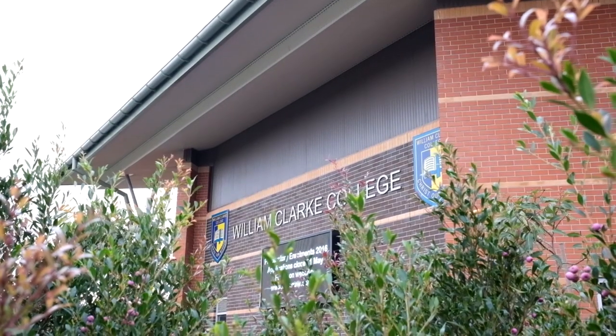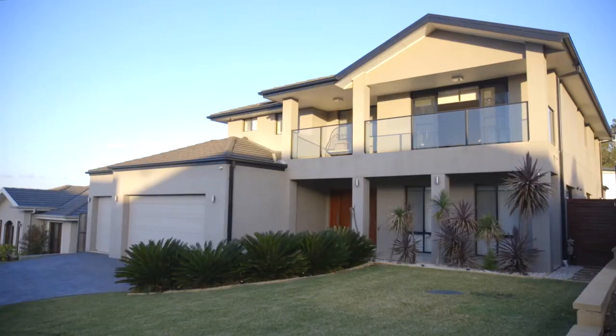Situated near the proposed northwest rail station and Kellyville's finest private and public schools, this is the ideal family locale. Thank you for viewing this lovely property and I look forward to seeing you at the open home.